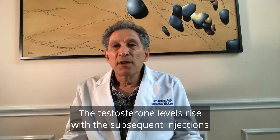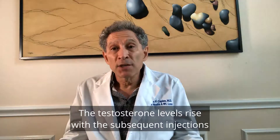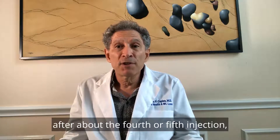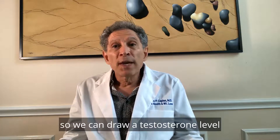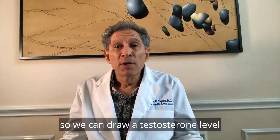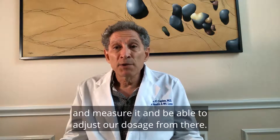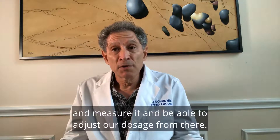The testosterone levels rise with subsequent injections until they reach a plateau after about the fourth or fifth injection. We can draw a testosterone level just prior to the fifth or sixth dose, measure it, and be able to adjust our dosage from there.